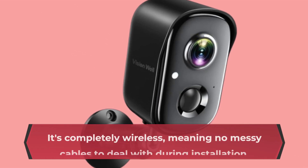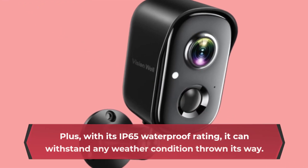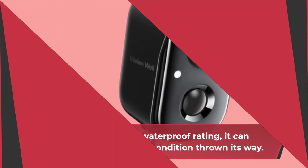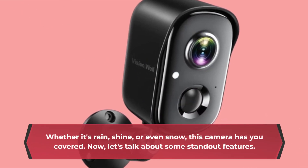It's completely wireless, meaning no messy cables to deal with during installation. Plus, with its IP65 waterproof rating, it can withstand any weather condition thrown its way. Whether it's rain, shine, or even snow, this camera has you covered.